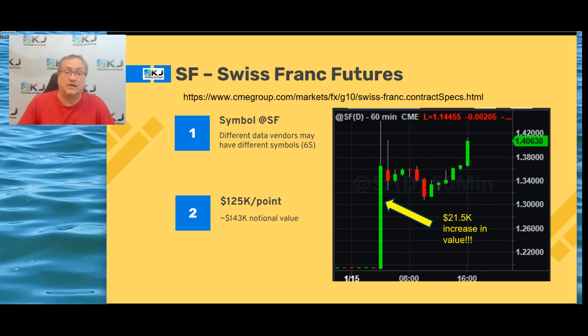The scary thing about the Swiss franc — something you should keep in mind — is that even though now it's not as volatile, there was a time where the volatility of the Swiss franc was gigantic. This goes back to January 2015. The Swiss National Bank used to have the Swiss franc pegged to the euro, and a lot of people would trade based on that. Then on January 15, 2015, the Swiss bank decided to release the peg and not have it active anymore. In one 60-minute bar there was a $21,000 increase in price for one contract.